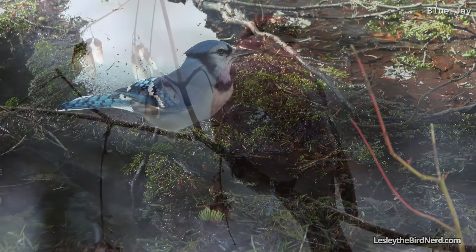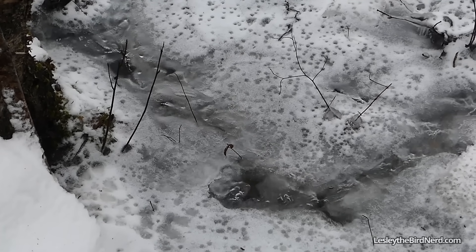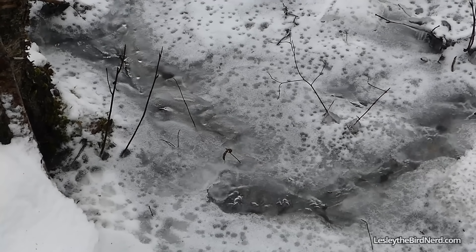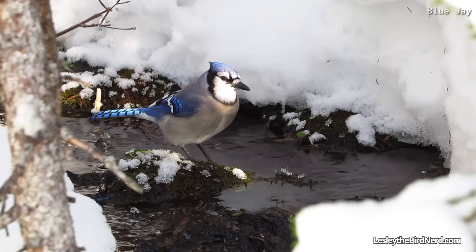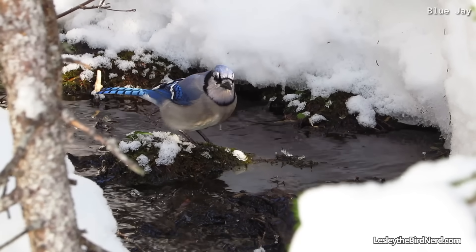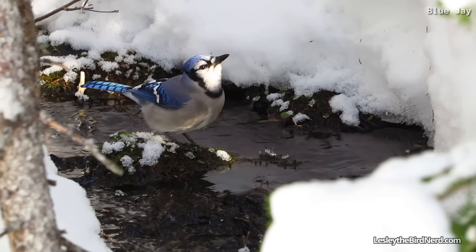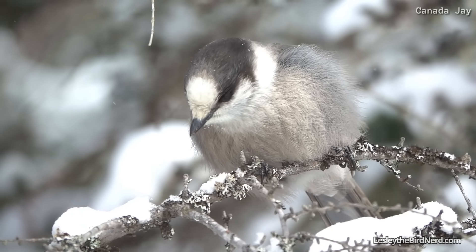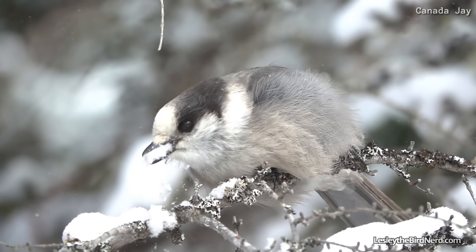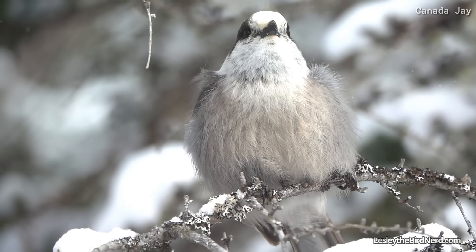Staying hydrated is just as vital as staying warm and well-fed. That can be a problem, though, since many bodies of water are frozen over. However, birds will often find the smallest sources of liquid, from thawed puddles to tiny openings along streams. Another option is eating snow — not the best one, but birds do what they have to out in the wild.